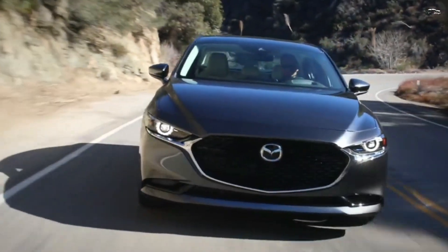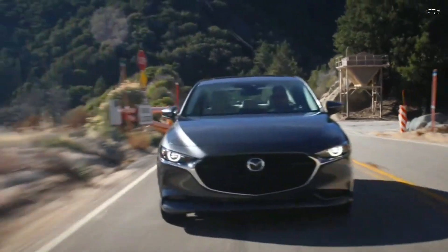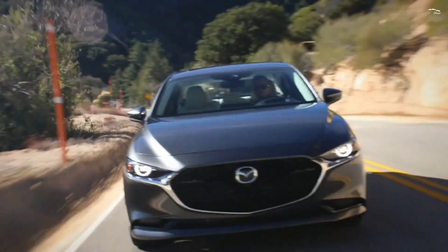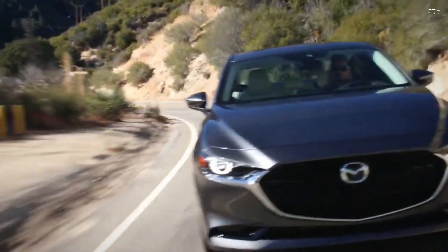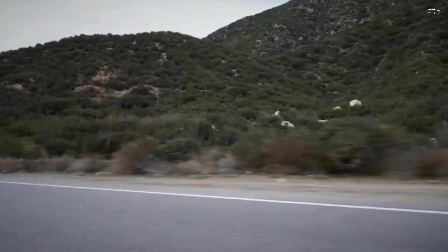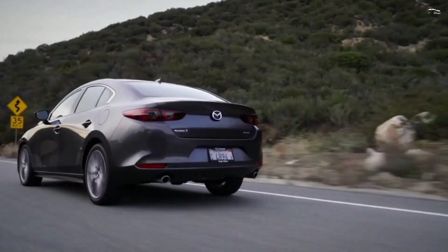What's new for 2024? Mazda is offering a special Carbon trim exclusively for the turbo hatchback. Carbon Turbo models come in attractive Zircon Sand Metallic paint and are wrapped in dark trim, including gloss black wheels, side mirrors, and grille.